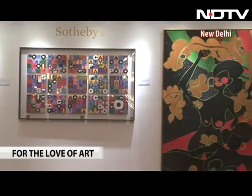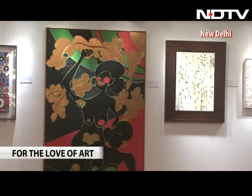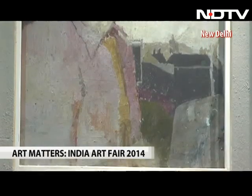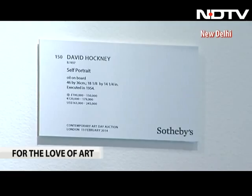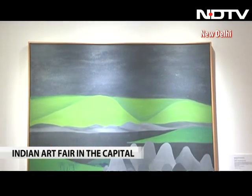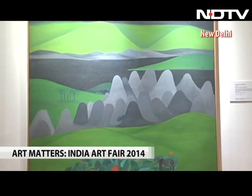International recognition of India's dynamic art market is reflected in the way the British auction house Sotheby's has tied up with the fair, bringing selected highlights from its forthcoming London sale — including iconic works like David Hockney's self-portrait estimated at £200,000, the famous dollar signed by Andy Warhol estimated at £200,000, as well as Bhupan Kakar's Buffalo Among the Flowers estimated to fetch $200,000.